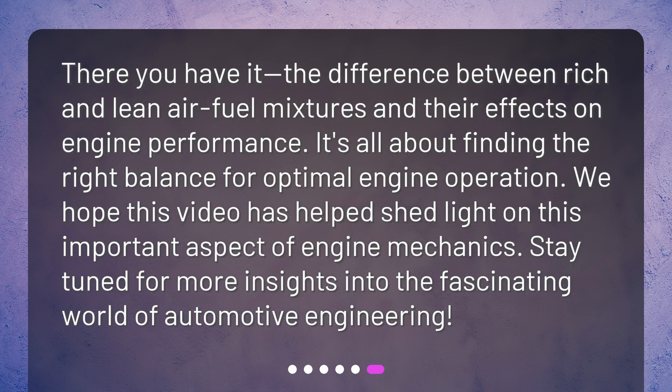There you have it — the difference between rich and lean air-fuel mixtures and their effects on engine performance. It's all about finding the right balance for optimal engine operation. We hope this video has helped shed light on this important aspect of engine mechanics. Stay tuned for more insights into the fascinating world of automotive engineering.